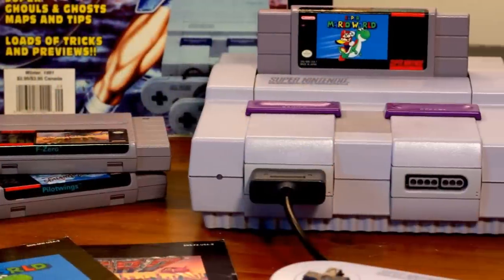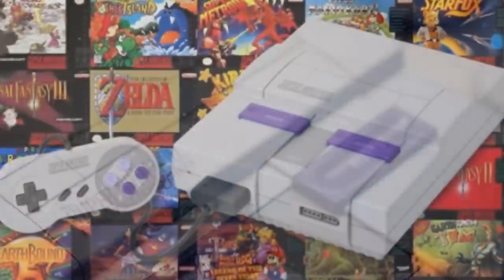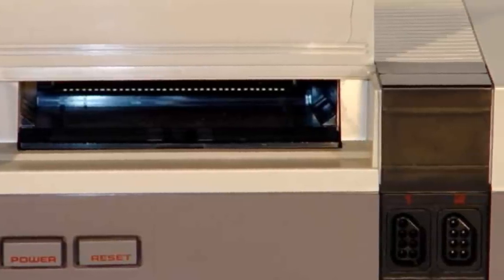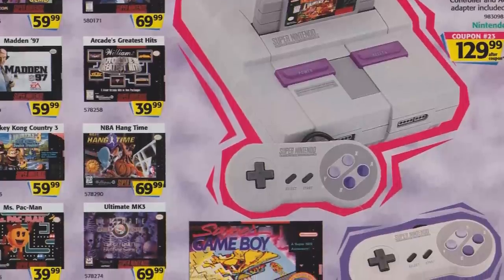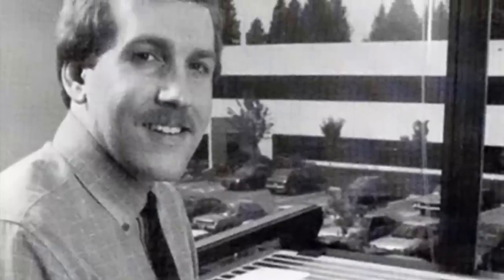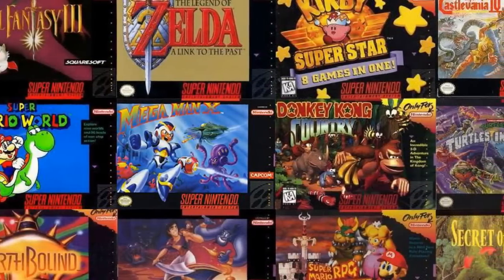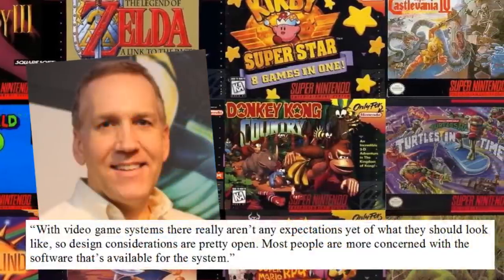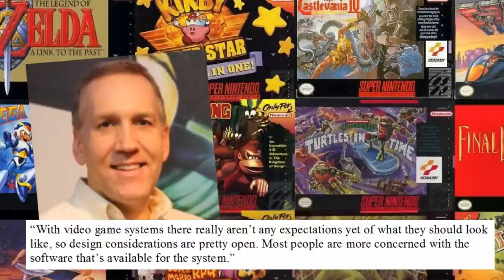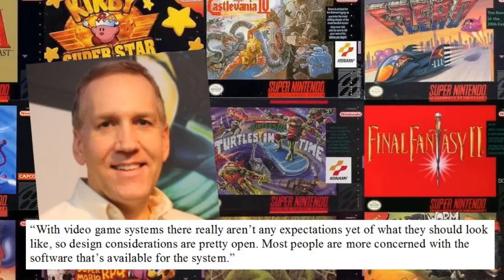By the time the Super Nintendo was released though, the gaming market on that continent was absolutely flourishing. So why did Nintendo of America feel the need to tamper with the Nintendo design a second time around? The Nintendo brand was already established, so no VCR tomfoolery should have been required. Interestingly, both the North American NES and the Super Nintendo were both designed by Lance Barr, a Nintendo of America employee who to this day is the product design director. When questioned about the Super Nintendo design thought process by Nintendo Power Magazine, Lance said that design considerations were pretty open and most people are more concerned with the software available for the system. He also stated that he believed the Super Nintendo was a high-tech piece of equipment, so he redesigned it to look like one.